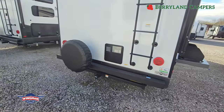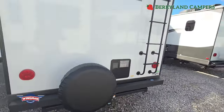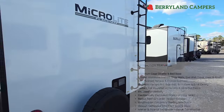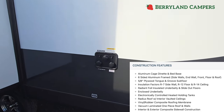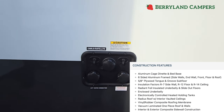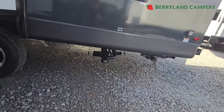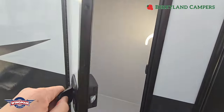On the back we have our six-gallon gas-electric water heater. Receiver hitch that can hold 300 pounds of tongue weight. Prep for a backup camera. And a ladder that's rated for right around 200 to 250 pounds. Power hookup. Outdoor docking station with your cable and satellite hookups. Antifreeze inlet, your city water connection, and then your black tank flush. There's your outlet there.